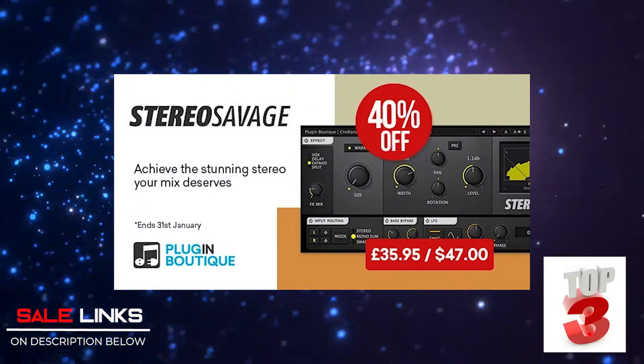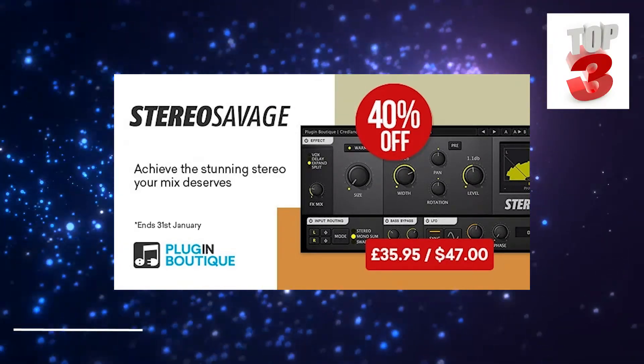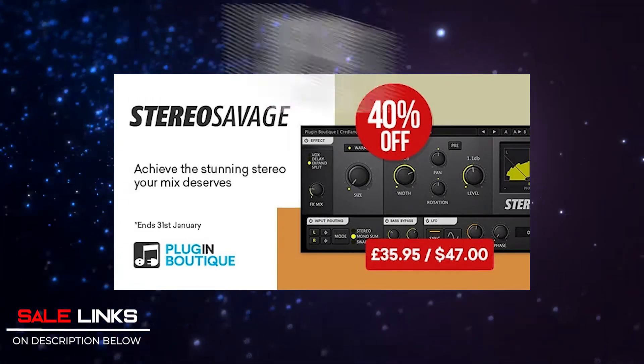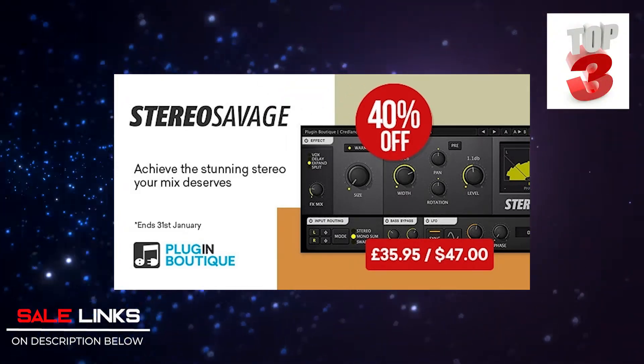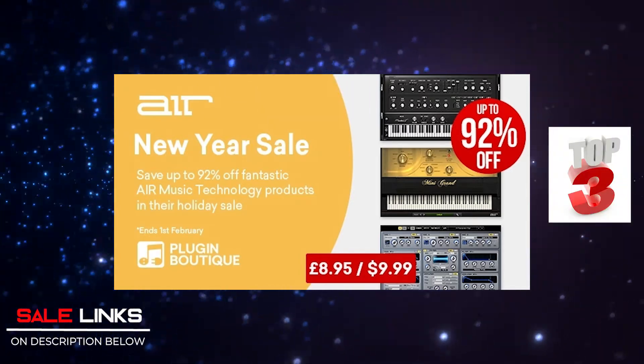My second pick is Stereo Savage. I've been using this for quite some time already — using it as one of my guitar plugins when I want a wide stereo effect on my guitar, but of course you can also use it on any instrument you choose.